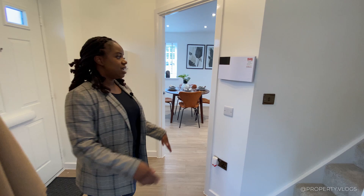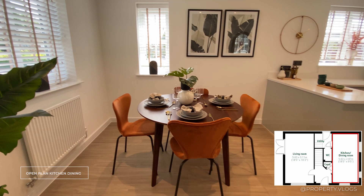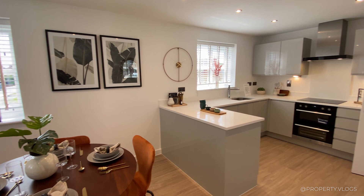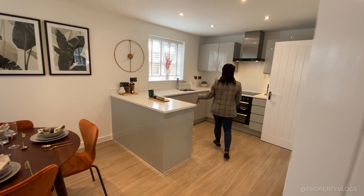The first room off the hallway is the kitchen-diner. The furniture is staging, so it's up to you what you do with it — this area could be a little snug, or you could put a TV there. It's dual aspect, with views facing the front of the property and the side. The kitchen is in a U-shaped formation with integrated appliances.